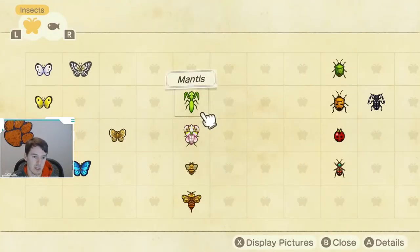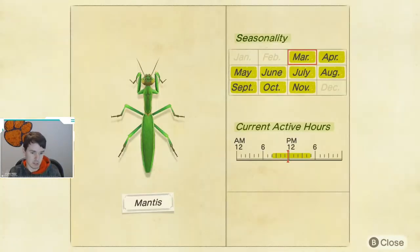We will take a look at their seasonality and availability. These bad boys are available from 8 a.m. all the way till 5 p.m., so pretty much middle of the day. And they're available all times of year except for winter, so they are available March through November.